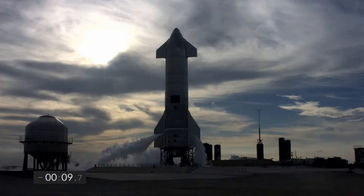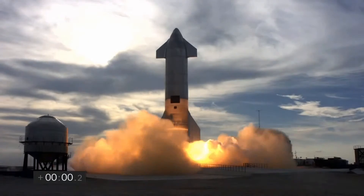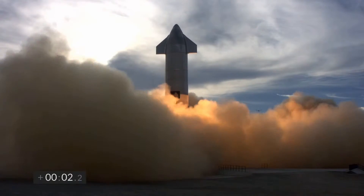10, 9, 8, 7, 6, 5, 4, 3, 2, 1. Ignition. We have liftoff.